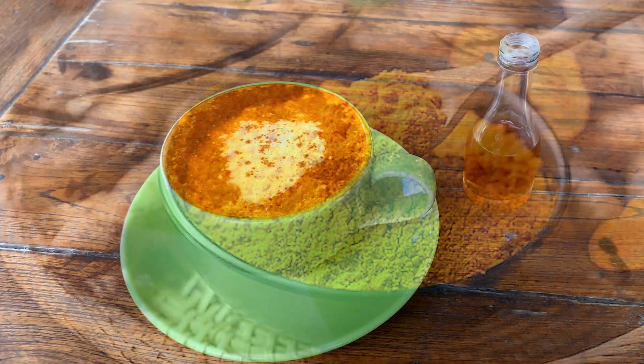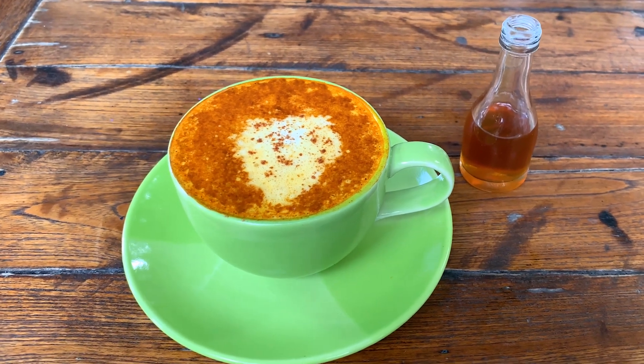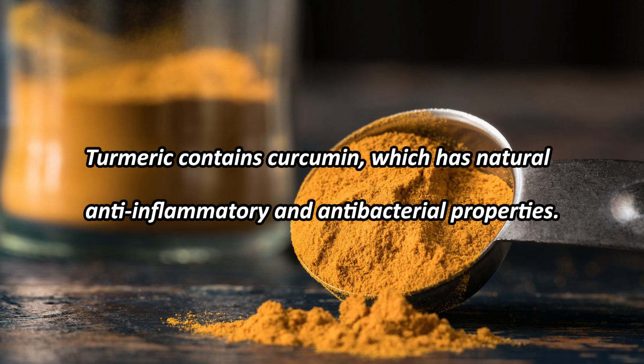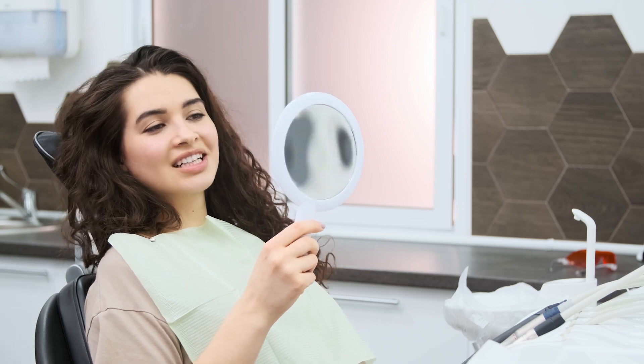Turmeric. You might know turmeric as a vibrant yellow spice used in cooking, but it's also a powerful tool for oral health. Turmeric contains curcumin, which has natural anti-inflammatory and antibacterial properties. It can help remove stains and promote a brighter smile.